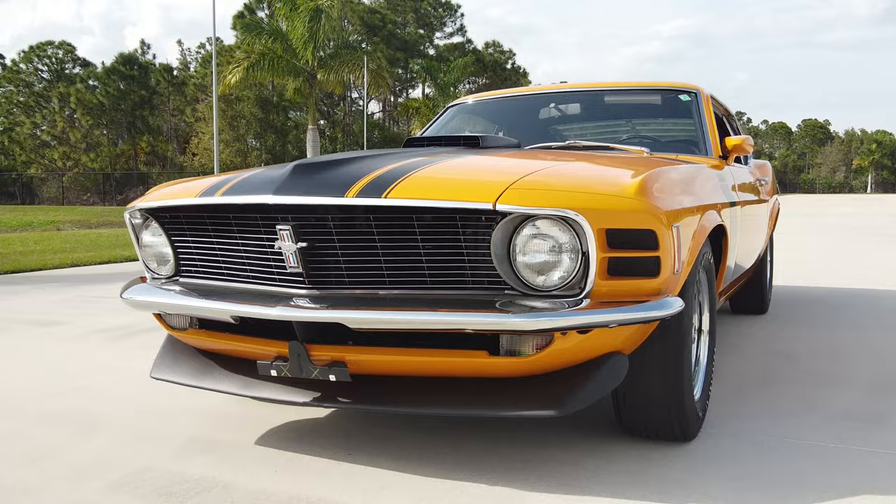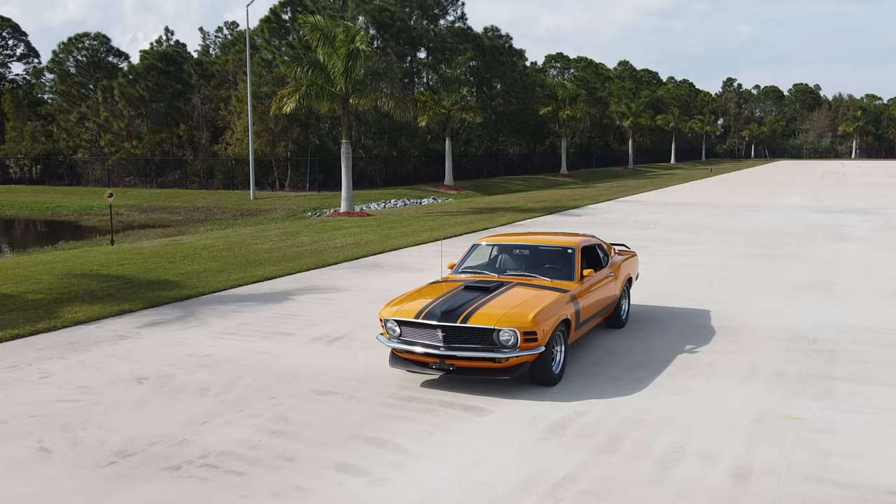Growing up in New England where you have a lot of winding roads, up and down hills, this was the perfect car. In 1970, Parnelli Jones won the Trans Am Racing Series with his Boss 302 in this identical color combination of Grabber Orange with the black striping.